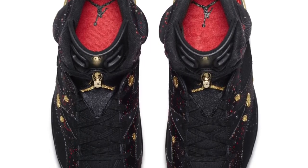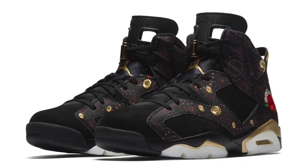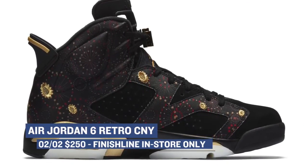Jumping ahead to Saturday, we have the one shoe that Jordan Brand is dropping — the Air Jordan 6 Chinese New Year. These are dope. Finish Line is going to have pairs available as well, however they will only be in select stores, so make sure you check your local store before going in to cop a pair. Those will cost you $250.